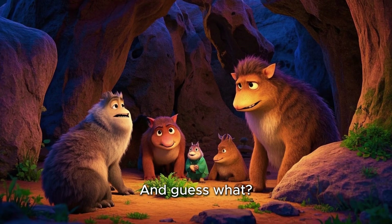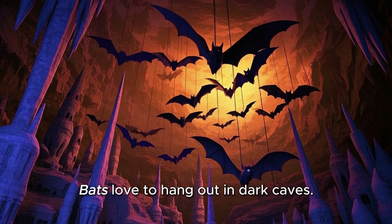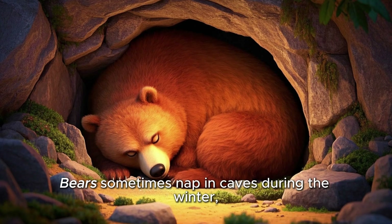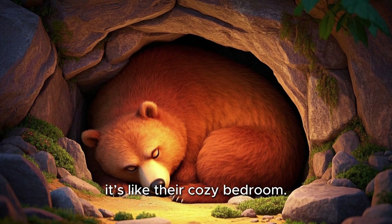And guess what? Caves are home to some fascinating creatures too. Bats love to hang out in dark caves. Blind catfish live in total darkness — they don't even need eyes. Bears sometimes nap in caves during the winter. It's like their cozy bedroom.